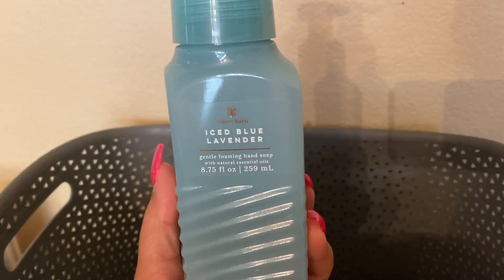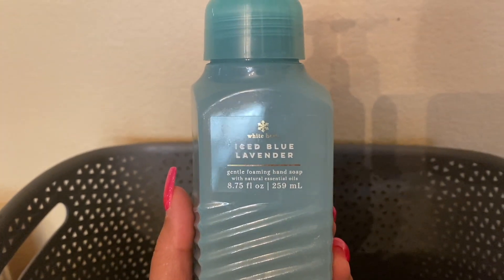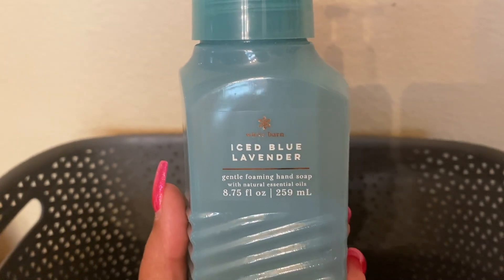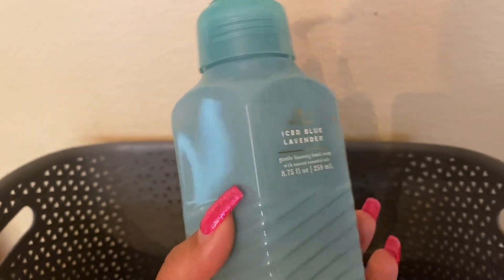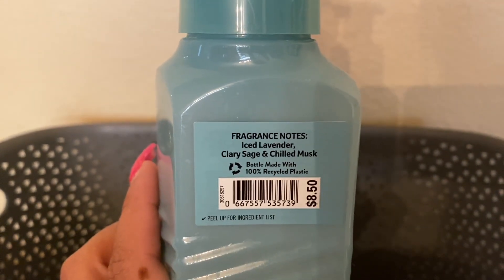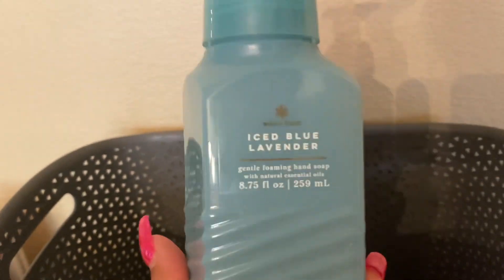My husband loves this soap. My best friend's husband — we were talking about soaps one day and he asked if we still have more of this one. My husband had also mentioned how much he loved it. This is such a good, good soap. I hope they bring it back. I need to do a video on things they need to bring back — this soap is everything.